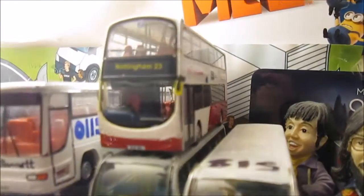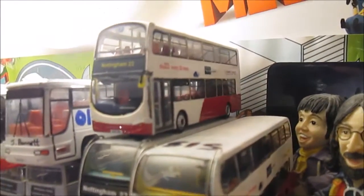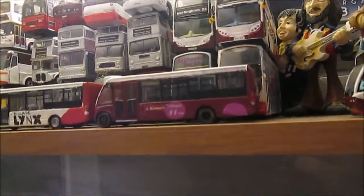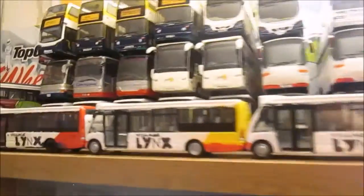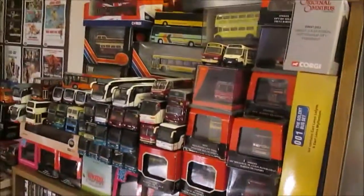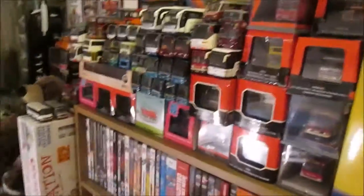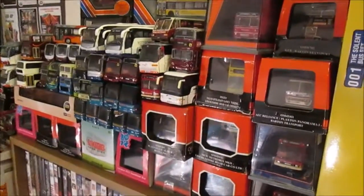We've had a few new additions. We've got a nice Wright Eclipse Gemini Mark II double decker on the 23 service. We've got the old Enviro 400s now pencilled in to join that service as well. I did have to restack this though because it decided it wanted to fall down one day — it is a bit better stacked like this actually.